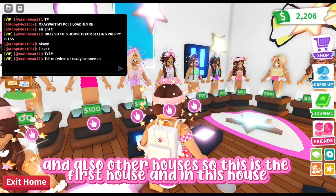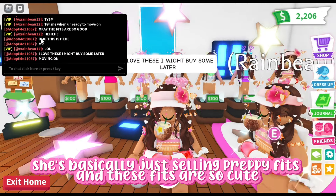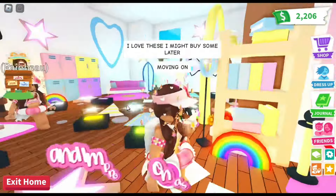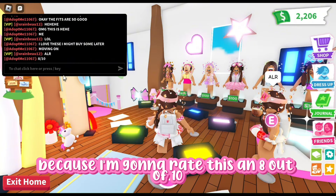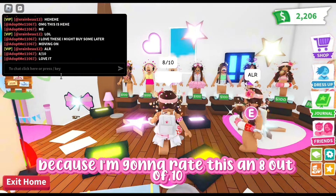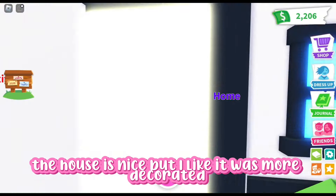This is the first house, and in this house she's basically just selling puppy fits, and these fits are so cute. I bought some right now and I'm probably going to buy some later on as well. I'm going to rate this an 8 out of 10. The house is nice, but I'd like it if it was more decorated.